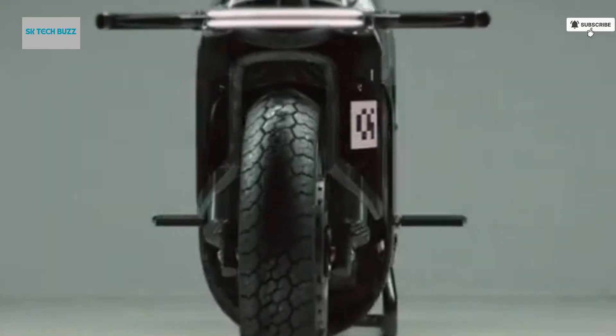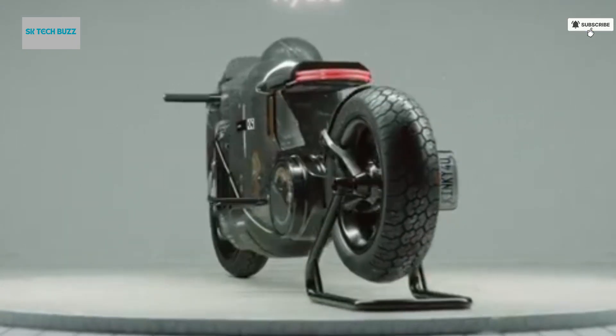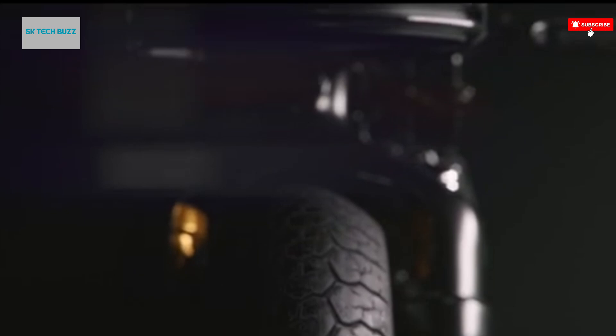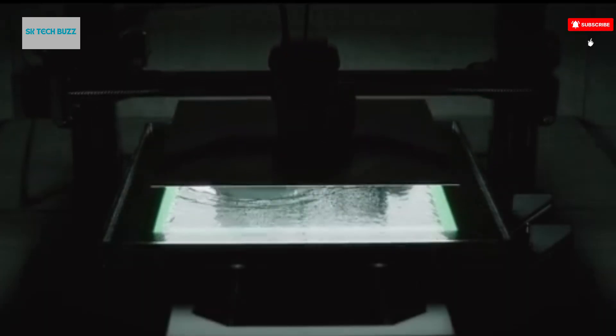Why Hydra stands out: Unique among electric motorcycles for its hydrogen propulsion, it blends futurism with sustainability. Visually striking, it hints at a world where mobility meets art and eco-consciousness. While still a concept, the Hydra represents a compelling vision for the future of motorcycles — clean, high-tech, and dripping with cyberpunk cool.